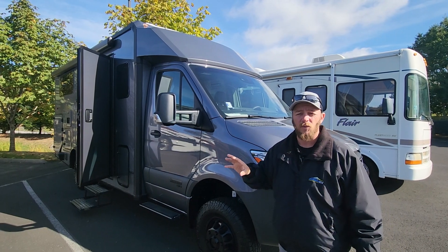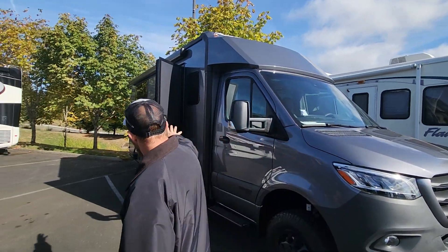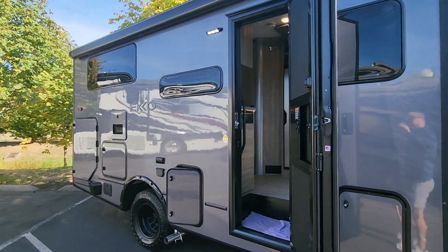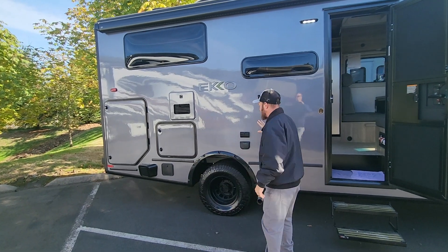This one is unique because this is the first one that we've seen, and there are very few in the country right now, with the new full-body paint all the way down the side of the coach. I've got Ben Maddox behind the camera today — he knows a ton about these things and would love to help you out if I'm not available. You can see this absolutely really nice full-body paint job, and you can actually see ourselves reflected in it because of the clear coat and the way that they do this.